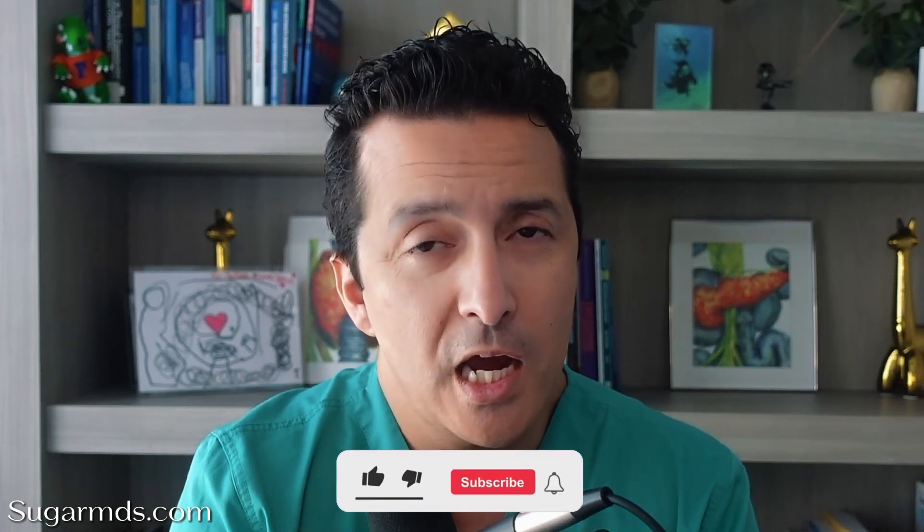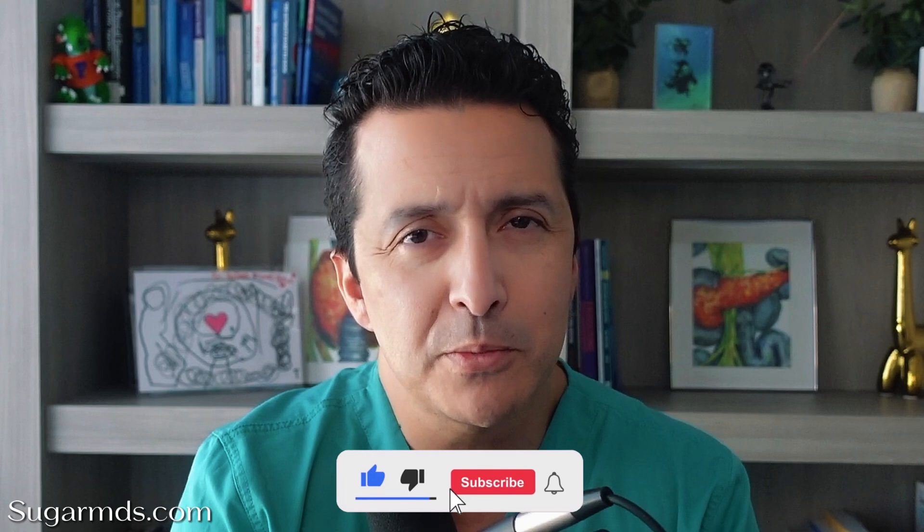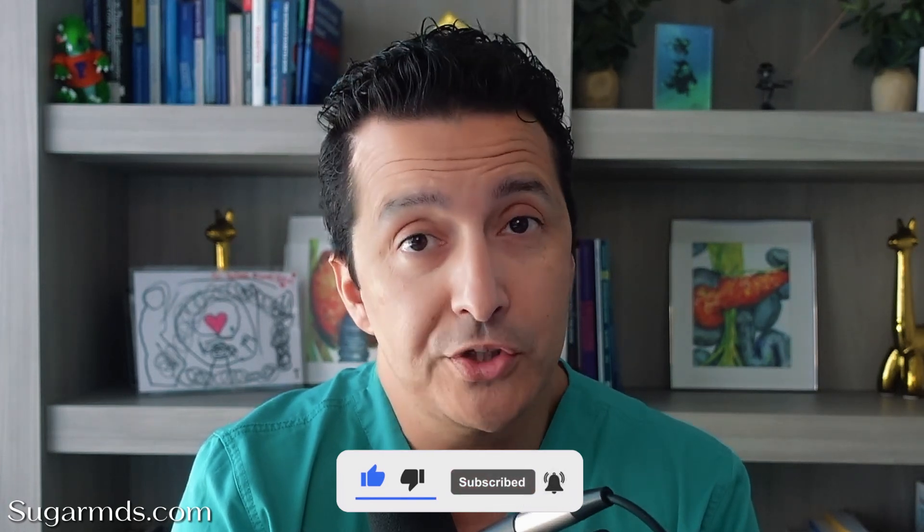Again, I'm Dr. Ahmed Ergin. If this video helped you, I would suggest you hit like, subscribe, and the bell button. Leave a comment, ask a question. For example, have you ever been told that you have a thyroid nodule before? Let's talk about it.